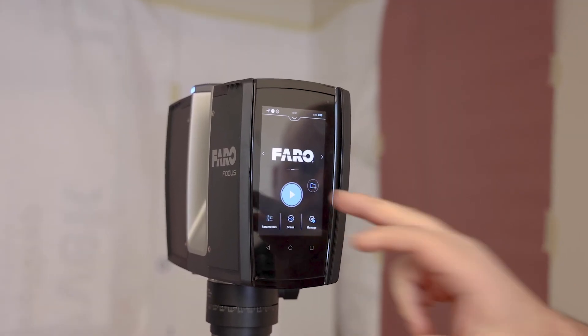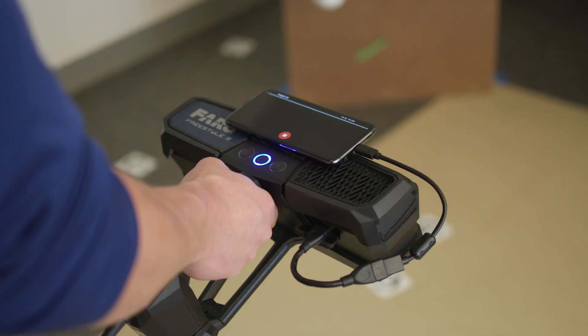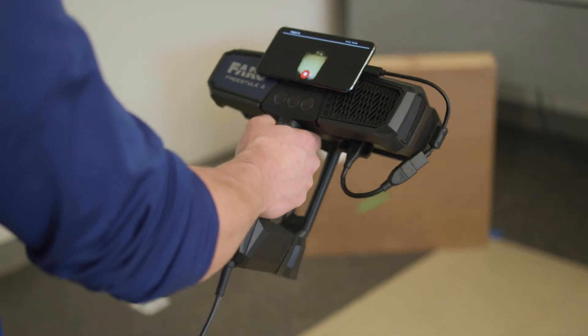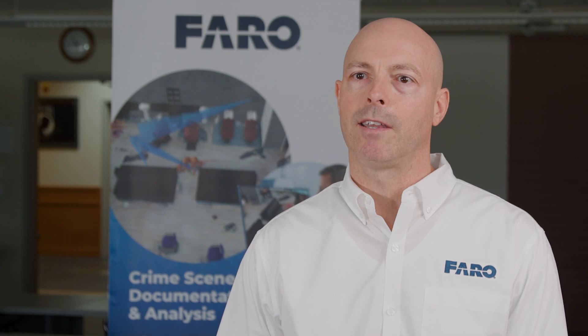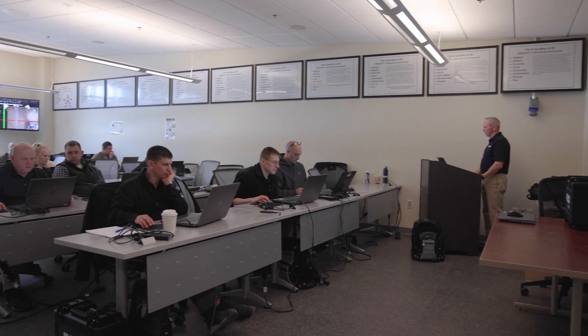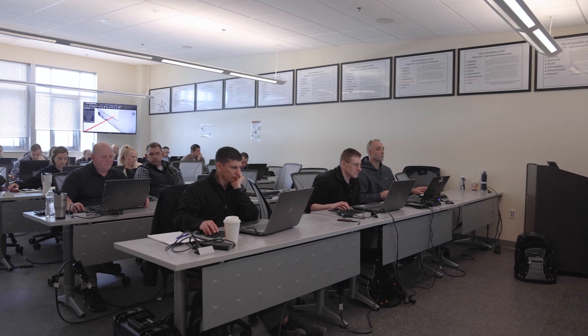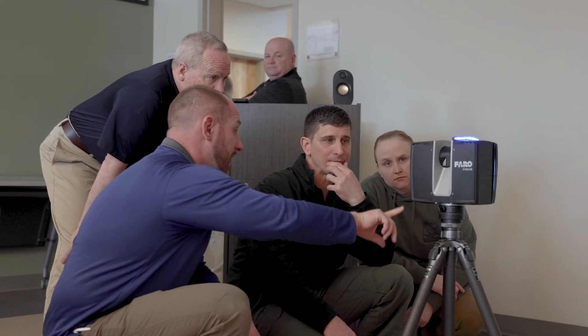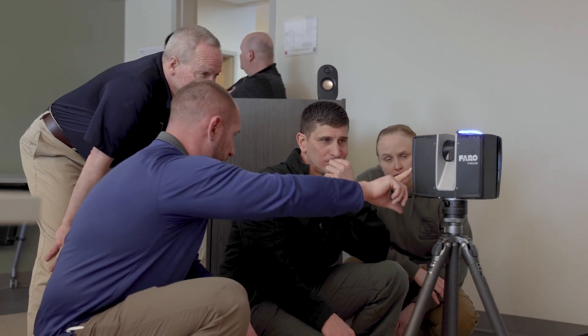Pharo gives them the solutions they need to better document and reconstruct these scenes, and it allows them to have the most advanced technology to solve crimes. It allows them to process and document scenes much faster with better accuracy than ever before. As we continue to evolve the technology, it gives them the opportunity to stay hands-on, focused on improving their utilization of the technology and sharpening their skills.